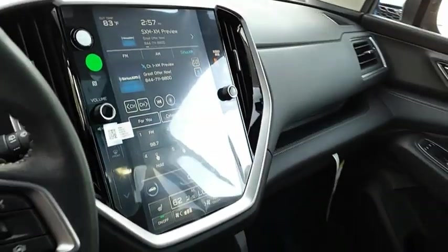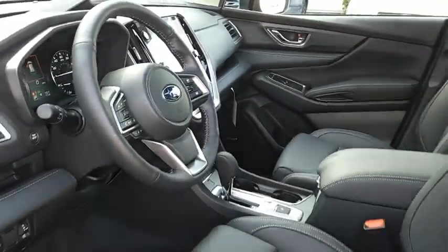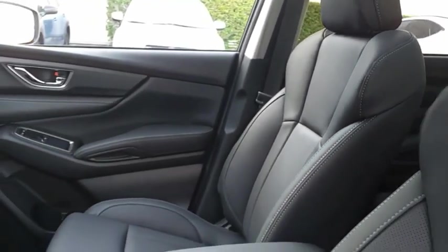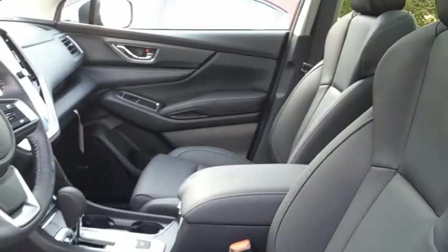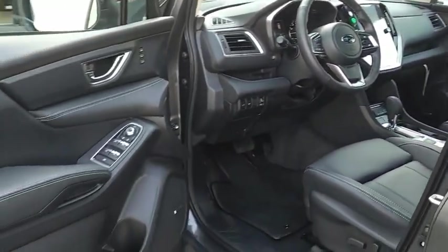The Subaru Ascent is a breath of fresh air to families in need of more room. The reliability, safety, and practicality that Subaru has always been known for is now brought to you with third-row seating. Searching for a dependable vehicle that looks great too? You've found it, so stop in today.